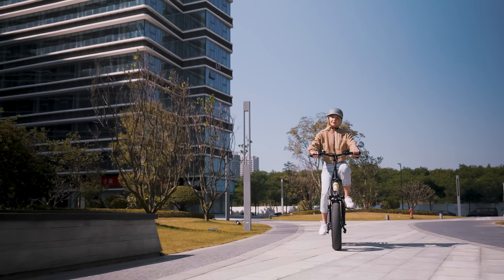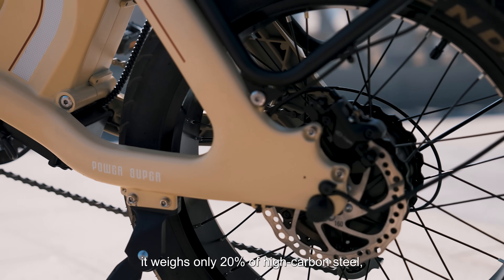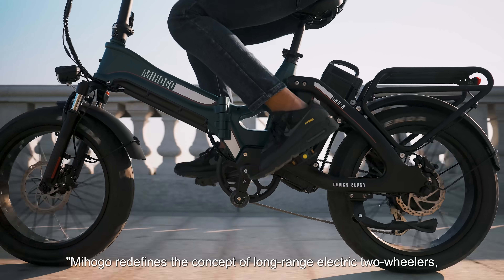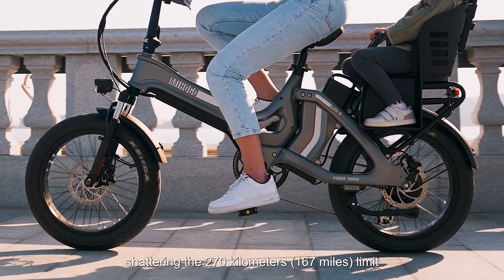With its revolutionary magnesium alloy frame technology, it weighs only 20% of high-carbon steel, significantly boosting battery life. Mihogo redefines the concept of long-range electric two-wheelers, shattering the 270 kilometers limit.